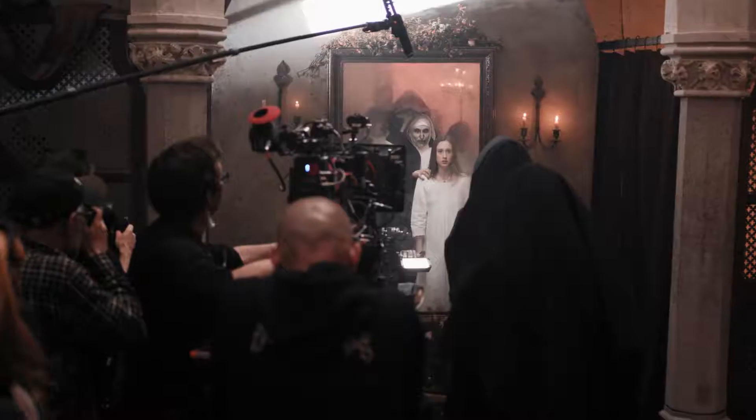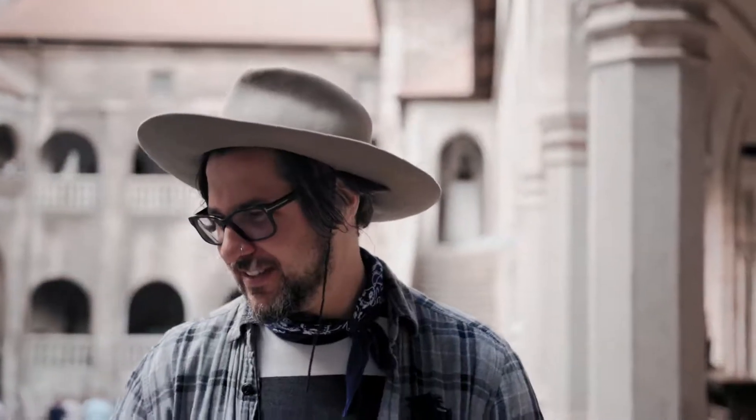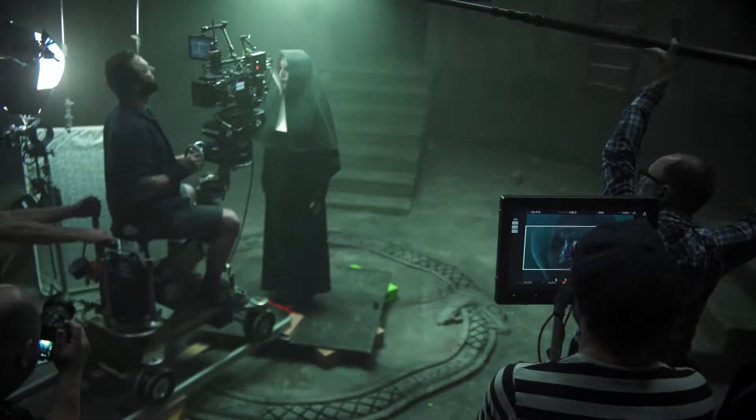I saw The Conjuring 2, and like a lot of the audiences, I reacted to the character of the nun. Instantly, a kind of scary, stylish, visual horror icon. And in a way, The Nun is the original hoodie horror, in that you can't see the face.